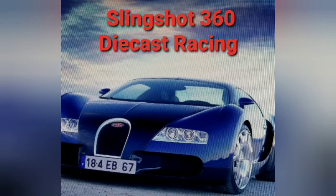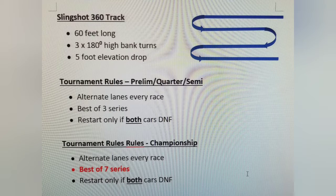Good morning, afternoon, evening race fans. Harold Finch here with Slingshot 360 Diecast Racing. It's tournament time. The rules are simple: switch lanes every race. Prelims, quarters, and semifinals are best of 3 series. Best of 7 series for the finals. And a restart if neither car crosses the finish line. Okay, let's race.